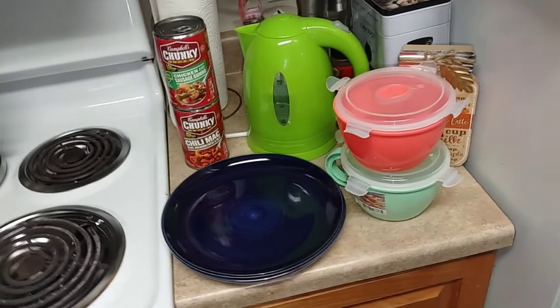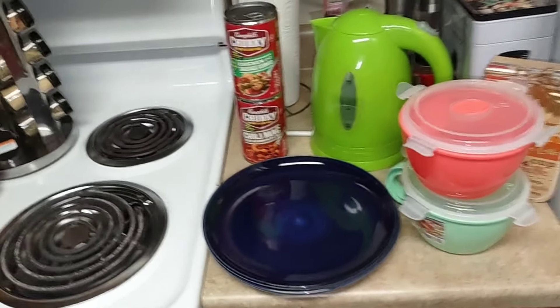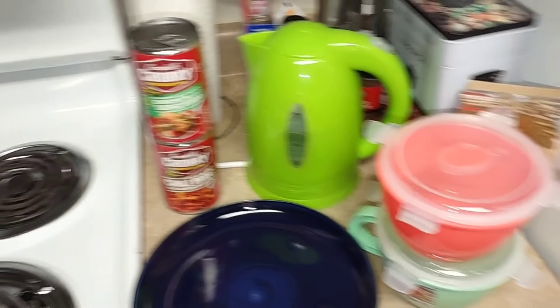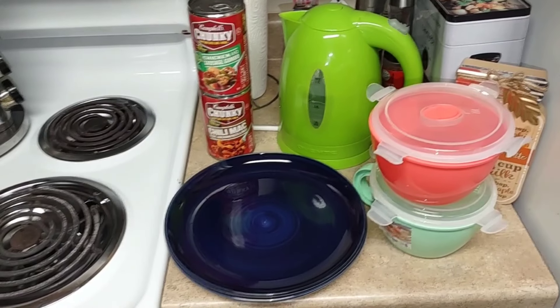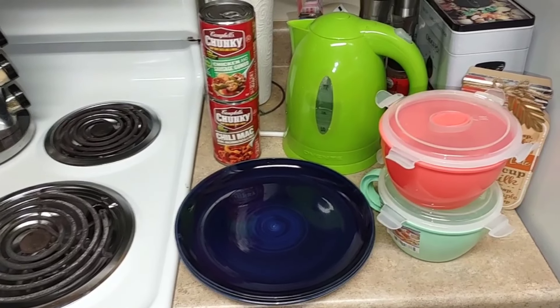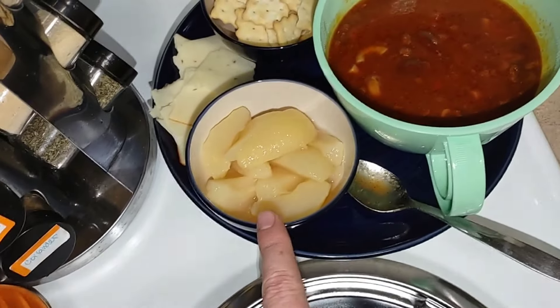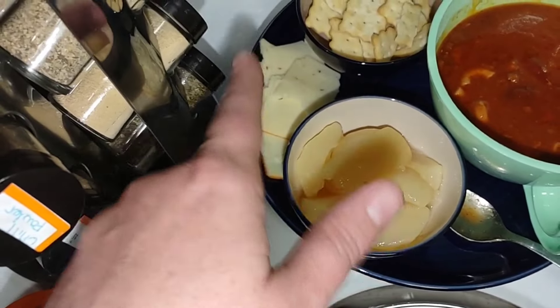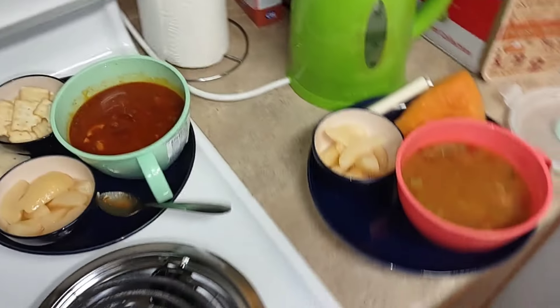Some nights it is not a culinary masterpiece when it comes to supper - sometimes it is just soup. I made some soup for us tonight. Here's Sean's plate: Campbell's soup, some cold pears, Muenster and pepper jack cheese, chicken in a biscuits. Mine is my soup, some pears, some cantaloupe, and a cheese stick. Dinner tonight will be pretty good.